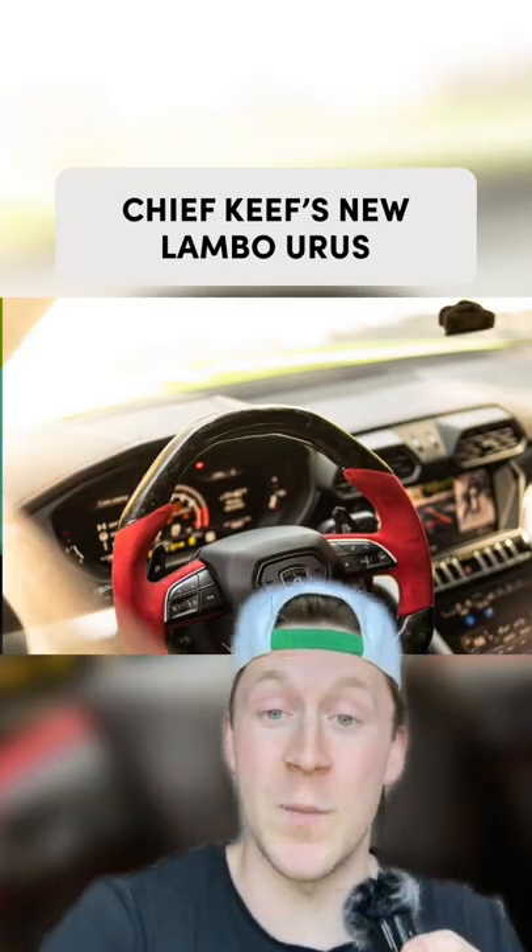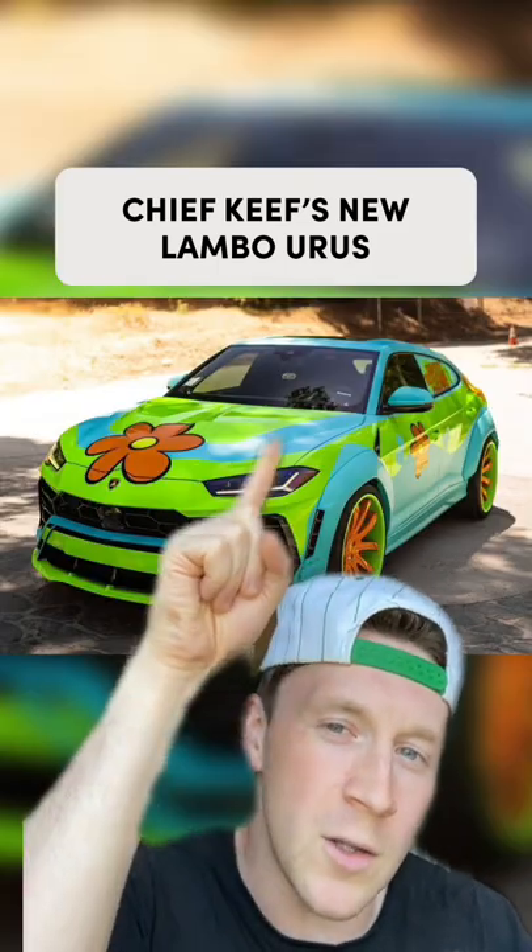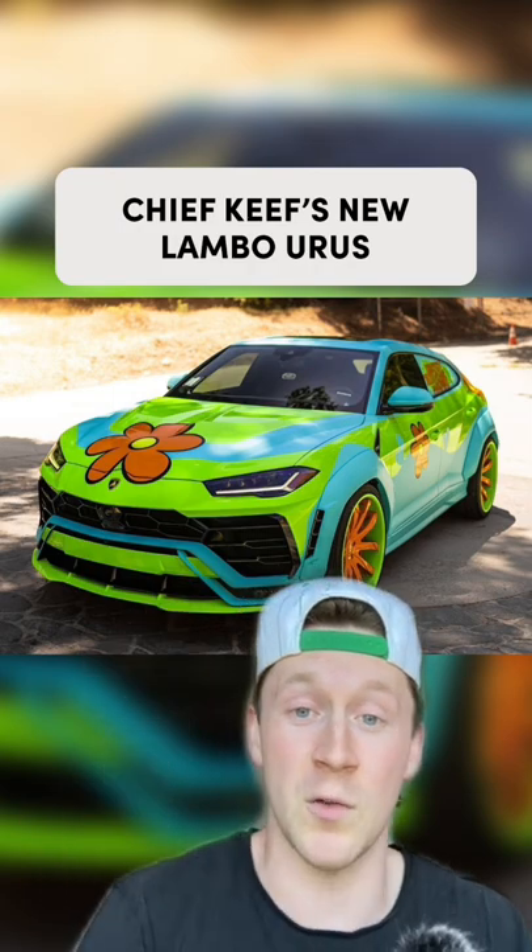For the most part, the interior appears to be stock. Also, if you look really closely, the air freshener itself is, in fact, the car. You love to see that. It was just created by West Coast Customs. What do you guys think?